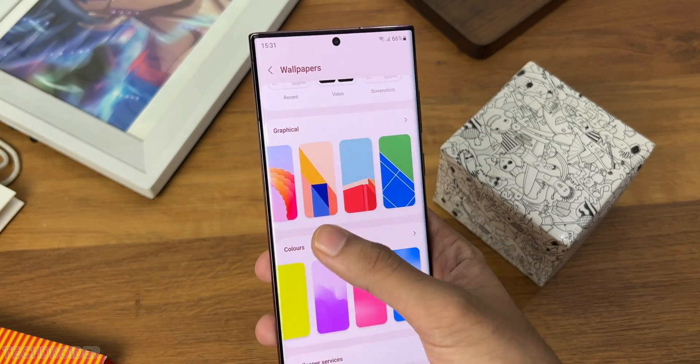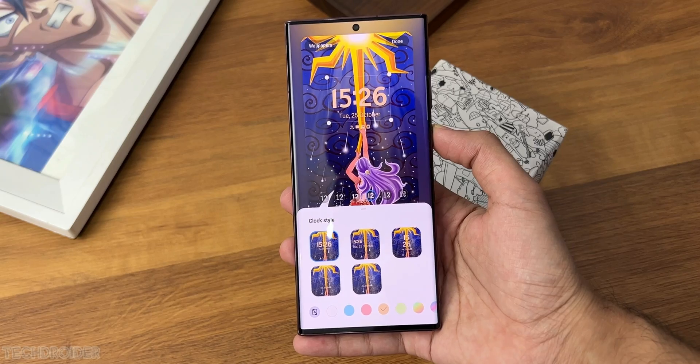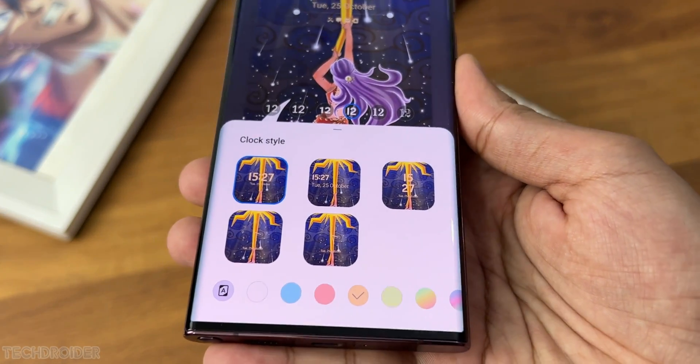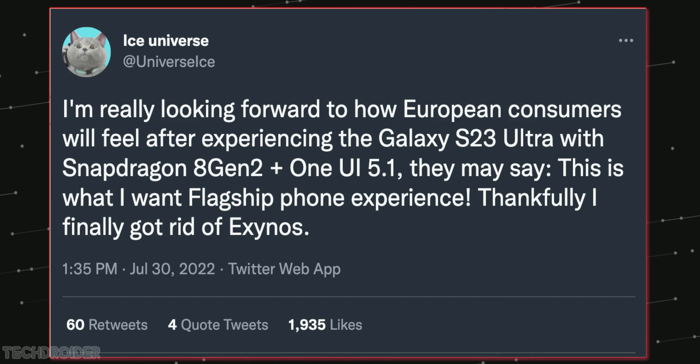One UI 5 is based on the older Android 13 build, so we may see One UI 5.1 based on the new Android 13 build. The Samsung S23 is coming with One UI 5.1 out of the box, and paired with the Snapdragon 8 Gen 2 chipset, that's going to be a fantastic combination.